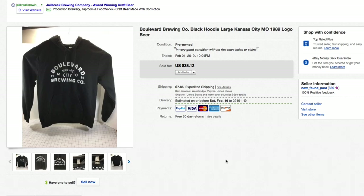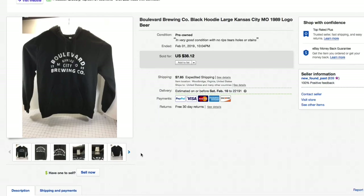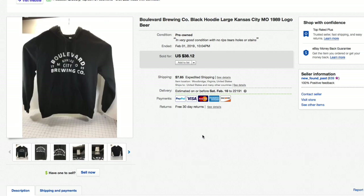Next up, a Boulevard Brewing Company out of Kansas City, Missouri beer hoodie. I didn't have the size in the title — that was an oversight on my part. Made by Concert Police by District, it was a large, probably unisex. Had this listed for $38.12 and took a best offer of $25 plus shipping.